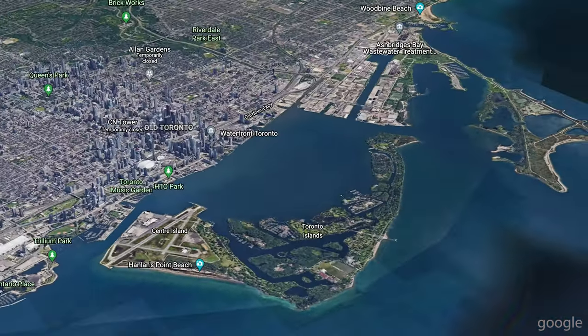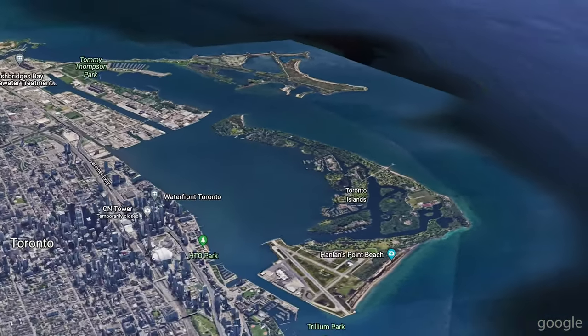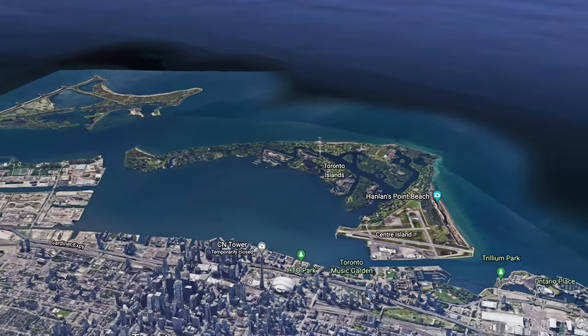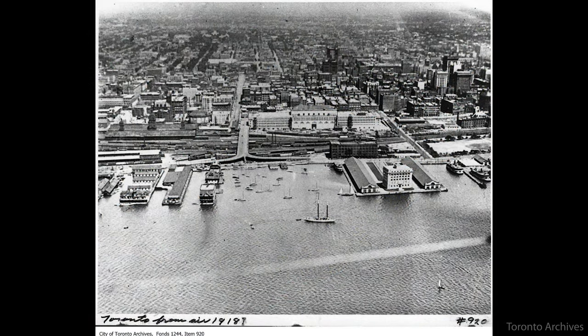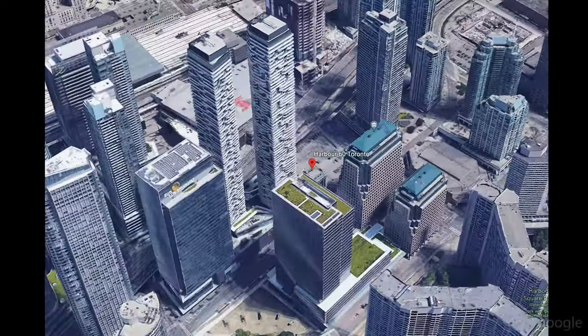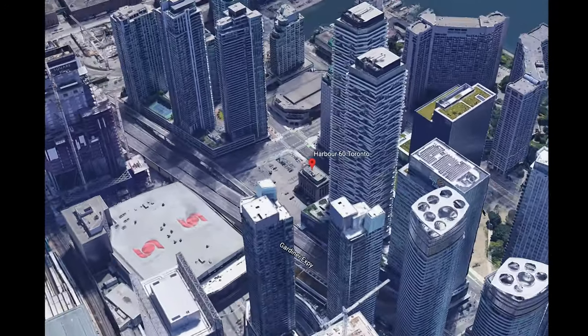The Toronto shoreline we all know has been roughly the same for about a century. The Portlands area to the east and some of the makeup of how the islands are laid out has changed during this stint. But the downtown waterfront? Let's look at an aerial view from now and then a nice aerial shot from 1918. Take a look at the Toronto Harbour Commission building — and here it is in the present day, hundreds of meters further north. But actually, it hasn't moved. The shoreline did.